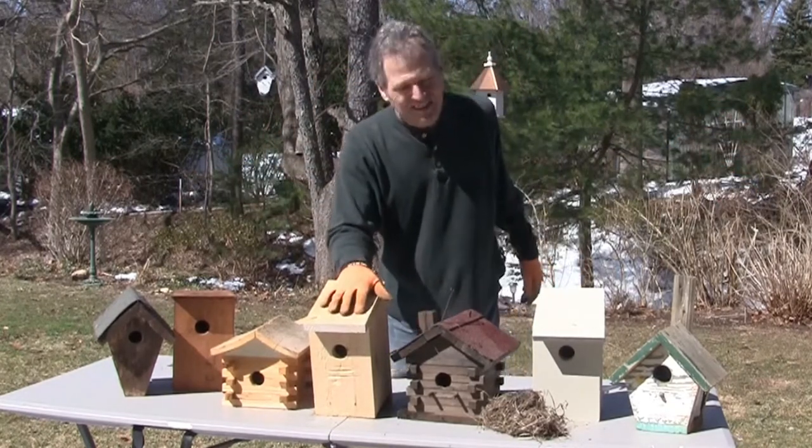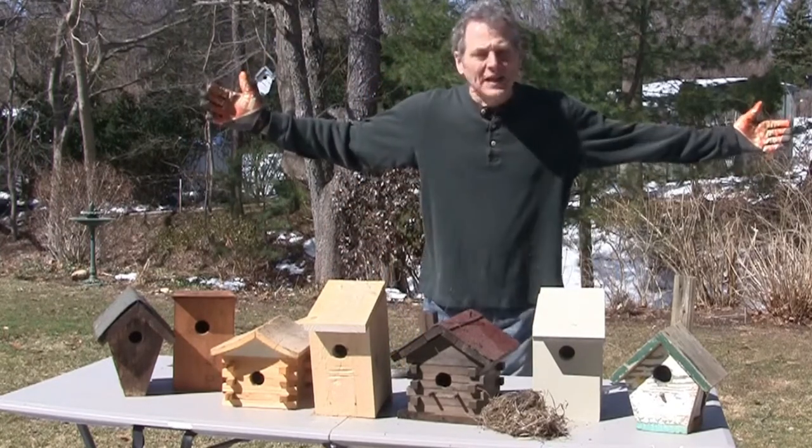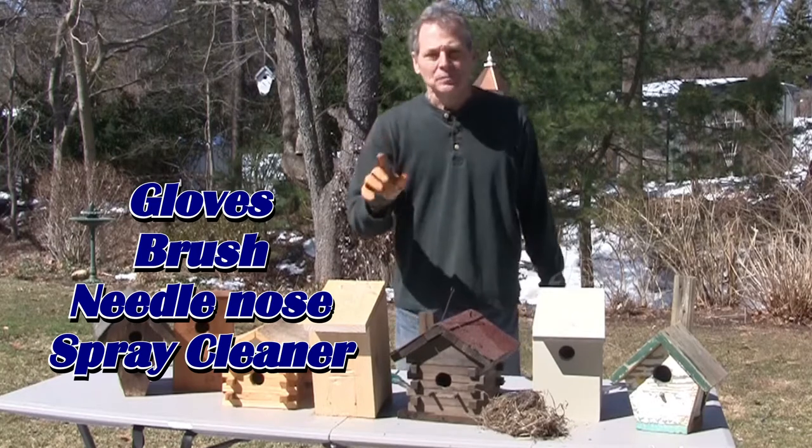Let it air dry, set it up, go back and hang it or place it. It takes two minutes — it's that easy. The suggestion is yes, let's clean them up. Let me show you how I cleaned out some of the others. Those are the tools of the trade.